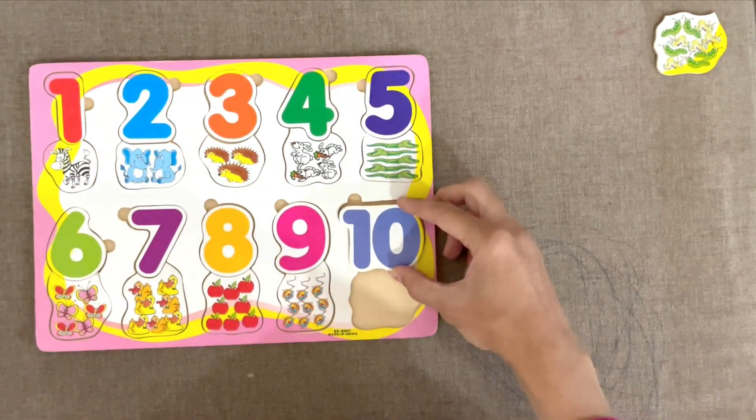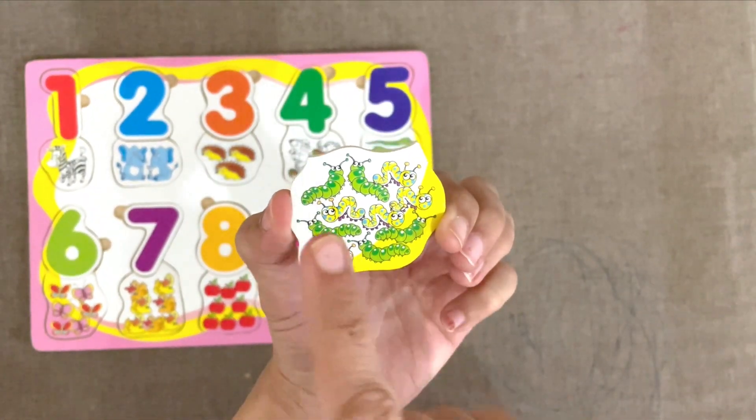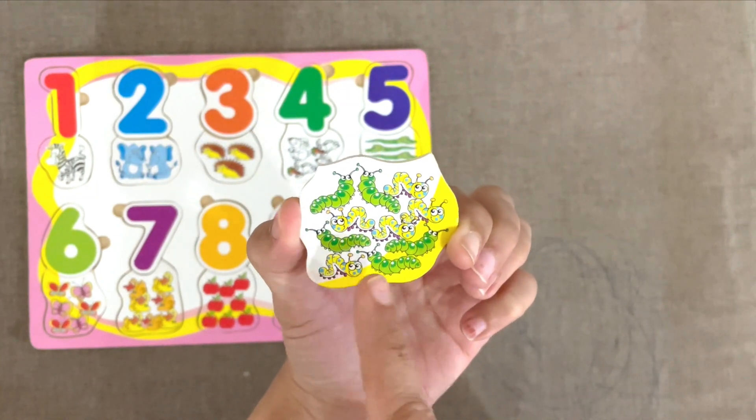10. And what are these? 10 caterpillars. Let's count. 1, 2, 3, 4, 5, 6, 7, 8, 9, 10.